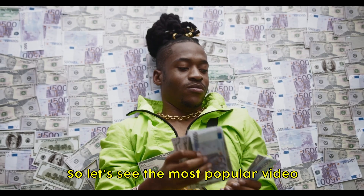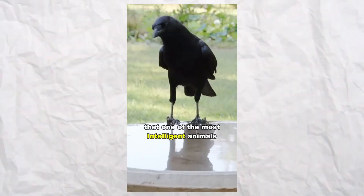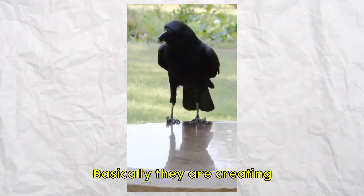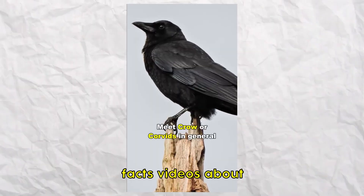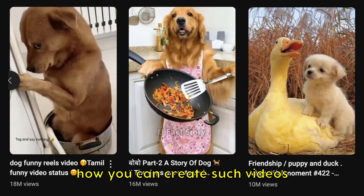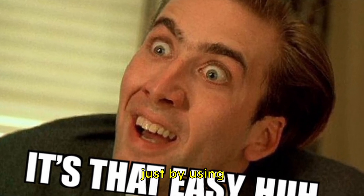Let's see the most popular videos on this channel. It's pretty unexpected that one of the most intelligent animals in the world has been labeled as an evil and bad omen. Basically, they are creating facts videos about different animals. In this video, I will show you how you can create such videos for yourself, because it is super easy to create them just by using free AI tools.